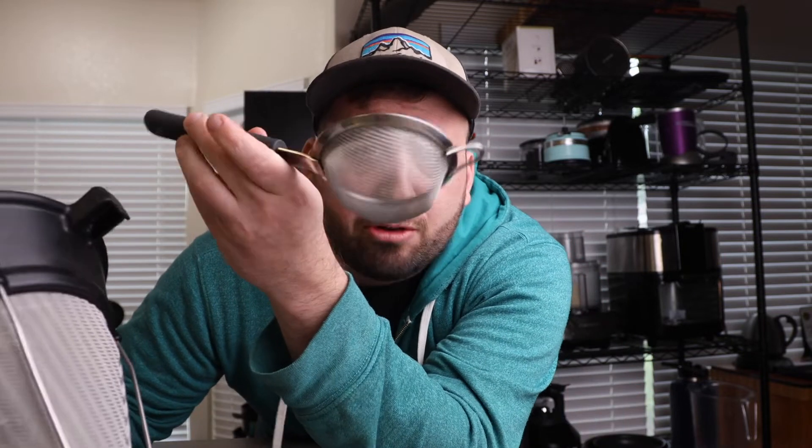Strainers. You don't really need a super fancy one, but a medium-to-larger size in this style is going to give you an all-purpose strainer that allows you to strain everything from sauces to pastas to whatever else you need. Having a smaller one and a bigger one is nice, but if you had to choose, I'd take a medium to larger size because you can do pretty much anything with that.